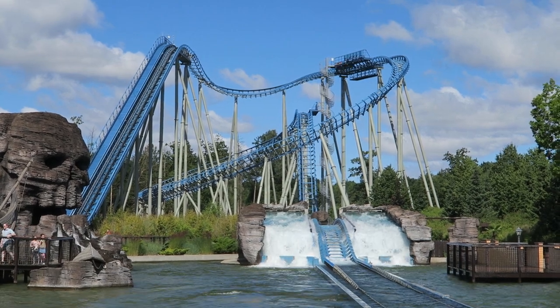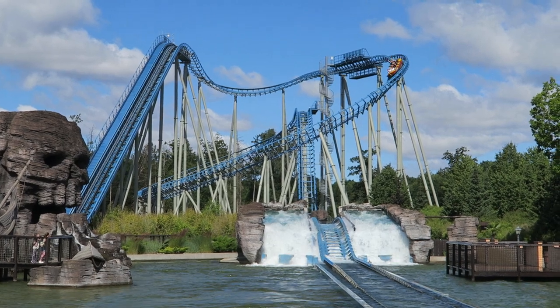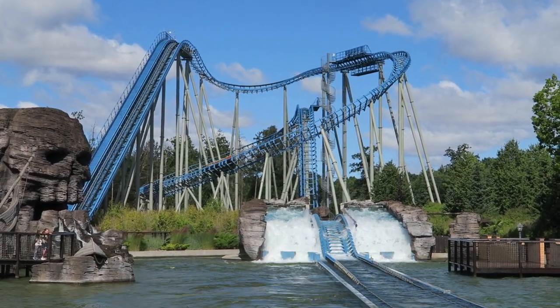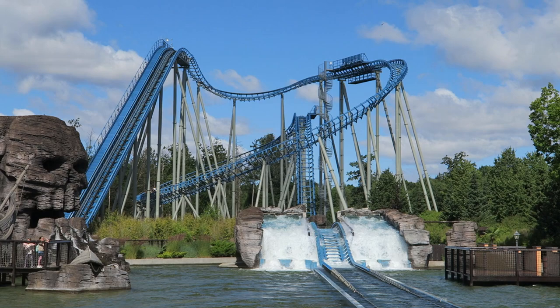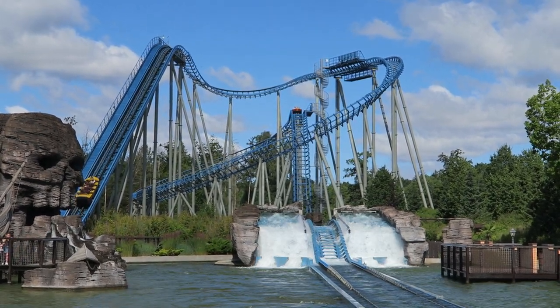Skadowine is the only water coaster in Denmark, located at Jers Summerland. This is a solid attraction combining elements of both a traditional roller coaster and a log flume into one. Find out if this ride is worth experiencing in this review.